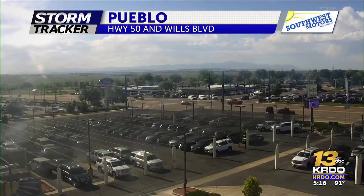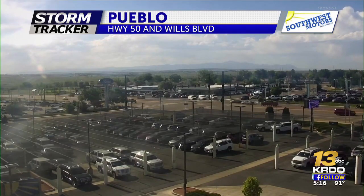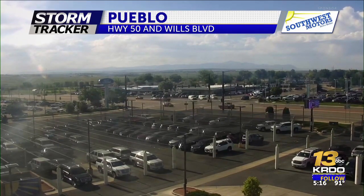A gorgeous day out there. We're in the 90s, taking a look at Pueblo from our Southwest Motors camera at Highway 50 and Wills Boulevard. Starting to see a little clouds, and it looks like that camera's moving just a hair, so we might be seeing some wind — yep, gusty winds. It was a hot day, but now clouds are moving in, so we're enjoying some shade.